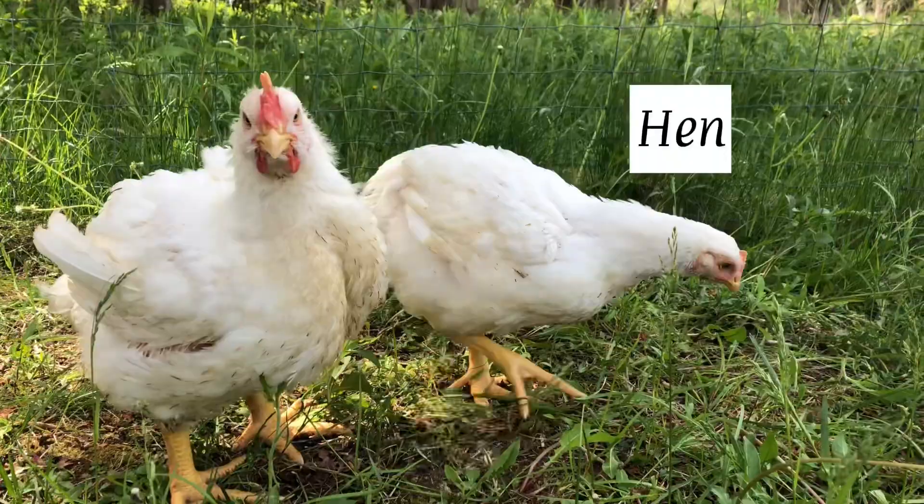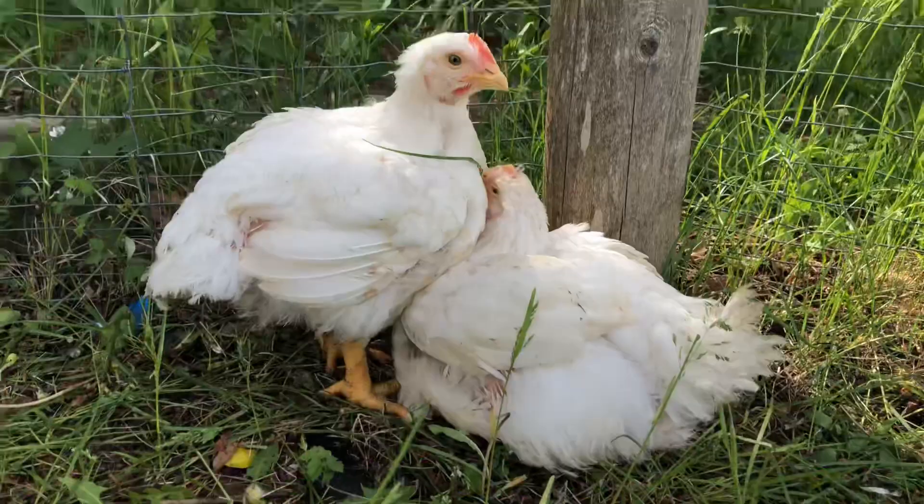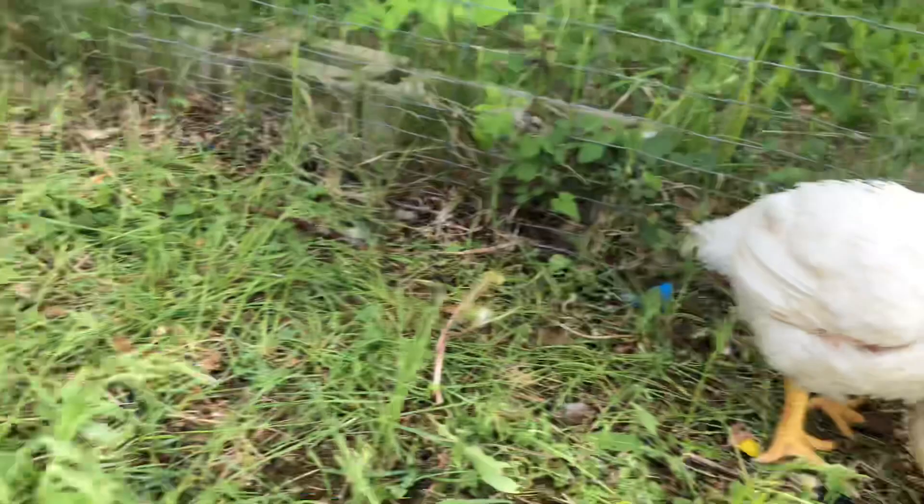Over here we have a rooster and a hen, and there's another hen coming up. The tail is pointing up on this one. These two should be both hens. So all together, we have 16 chickens - eight roosters and eight hens, half and half.